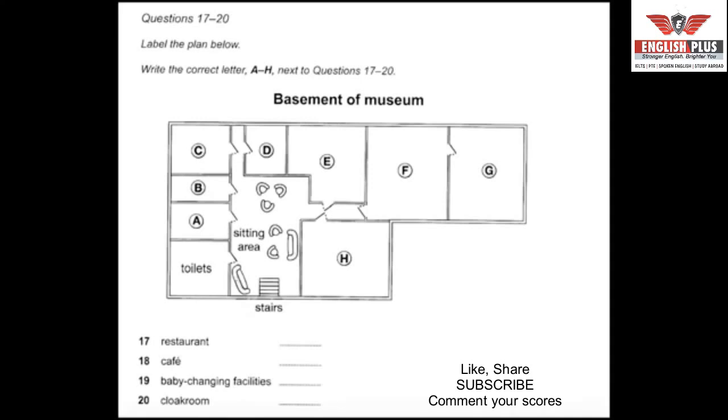Most of the museum facilities are downstairs in the basement. At the bottom of the stairs, you'll find a sitting area with comfortable chairs and sofas, where you can rest before continuing. We have a very good restaurant serving excellent food all day. To reach it, go straight ahead to the far side of the sitting area, then turn right into the corridor — you'll see the door of the restaurant facing you. If you just want a snack, or need facilities for children, we also have a café: go straight ahead, turn right into the corridor, and the café is immediately on the right.